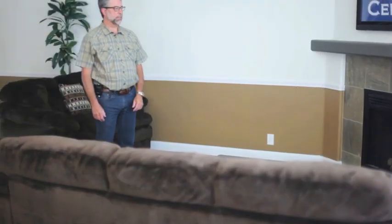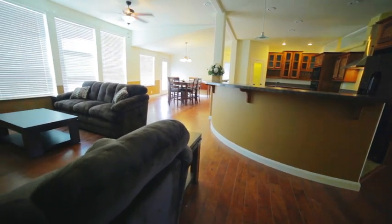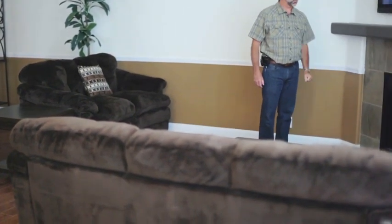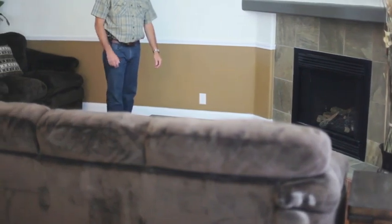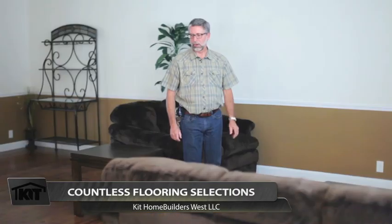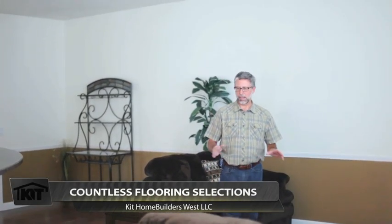We're now in the combined dining family room area of this house, which is just off of that large kitchen. It kind of allows the kitchen to be command central of any activities happening out here. In this area we've got a fireplace — in this case a gas fireplace — though we also have it available as a wood burning fireplace, with many different configurations of mantles and surrounds available. We built this house with laminate flooring, and we have multiple colors and styles of laminate flooring.